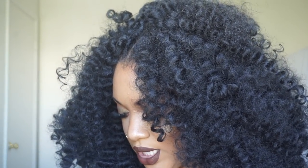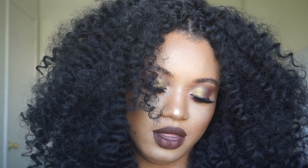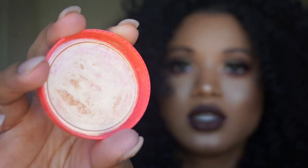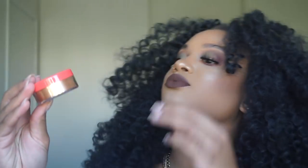From Juvia's Place I ordered two highlighters and two palettes — I think I spent like $44 for all these items. A lot of the stuff was sold out when I went on there. I got the Nubian loose highlighters — Nubia and Nefertiti. Nefertiti is more of like a rose gold, and I've already used this one — I couldn't wait. Nubia is more bronzy, I would say.